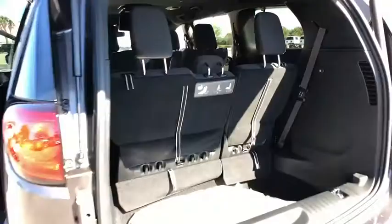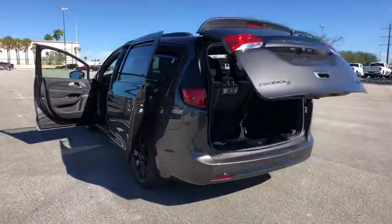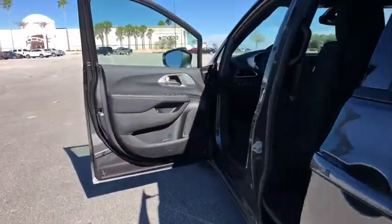Bluetooth, power steering, adjustable steering wheel, auto dimming rear view mirror, four-wheel disc brakes, floor mats, aluminum wheels, keyless start, cruise control, climate control, rear defrost, and front wheel drive.